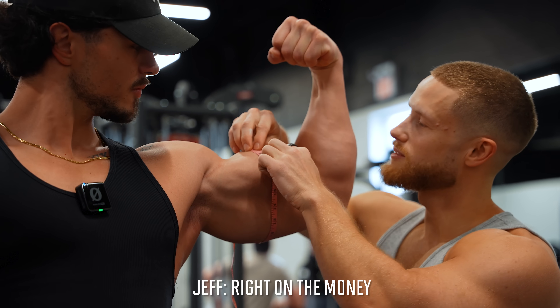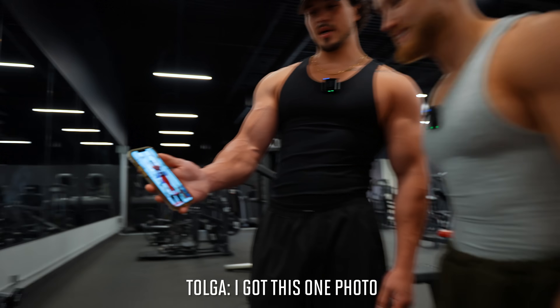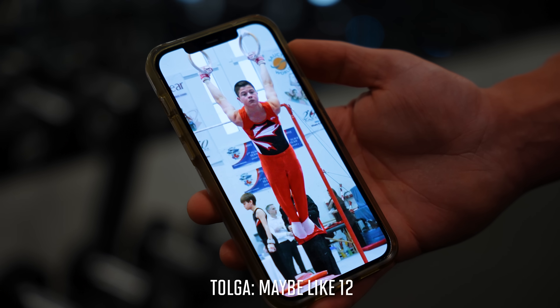Literally 18, right on the money. So I was a competitive gymnast up until I was like 14. I've got this one photo I pulled off my mom's Facebook — you can even see the delt development. How old are you there? Maybe like 12.